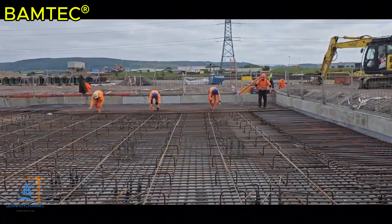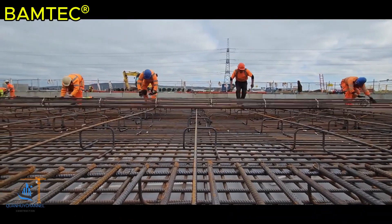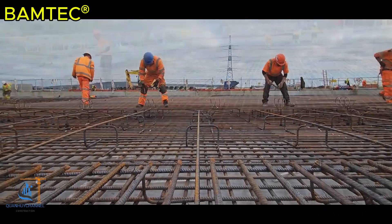Furthermore, Bantec technology meets high-quality standards, contributing to more sustainable projects and minimizing risks during construction.